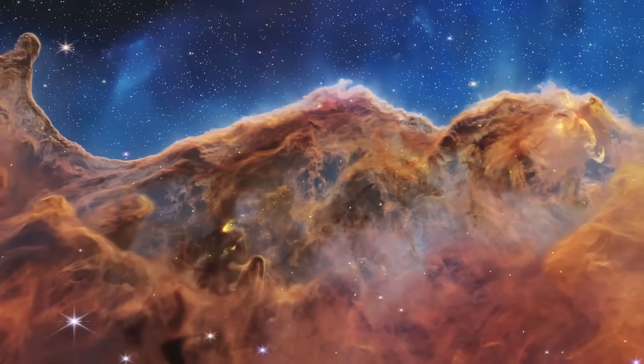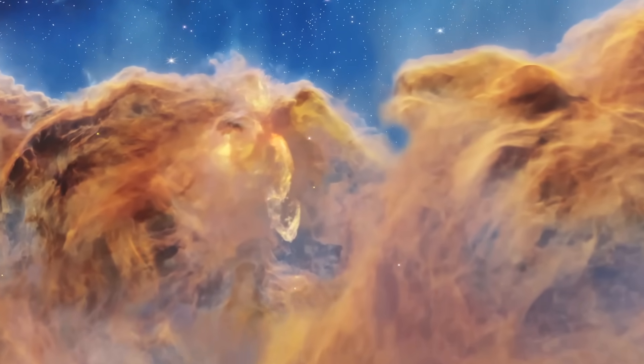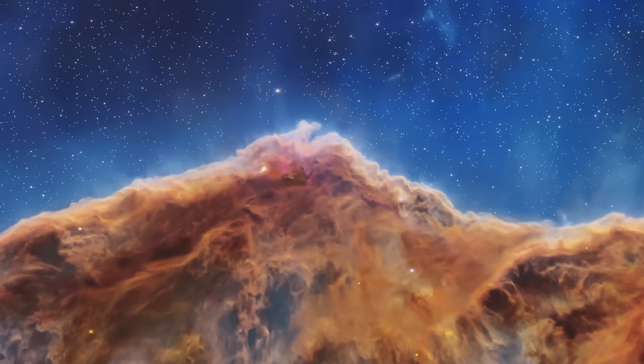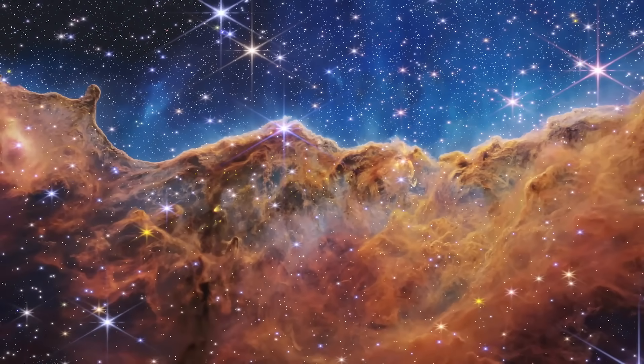The eye candy is up next: a 3D model of the Carina Nebula complex. It's pretty stunning — it uses the Webb data combined with previous observations of where things are at relative distance to create this sequence. Link below, very impressive.